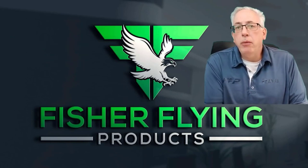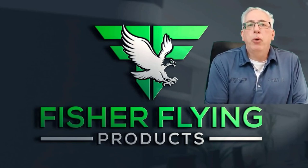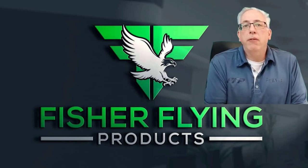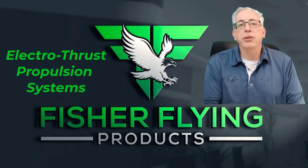Before our main event today — which is an introduction to our introductory tail kits and some info on splicing — I'd like to give an update on the formation of our new division, ElectroThrust Propulsion Systems.